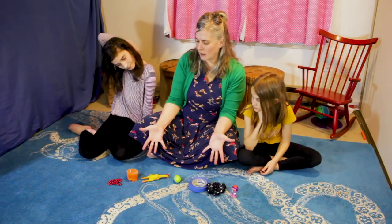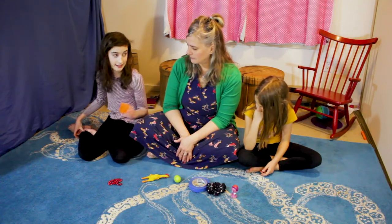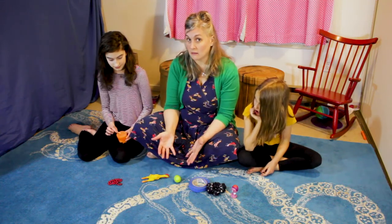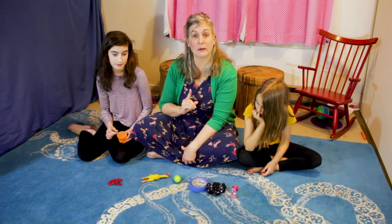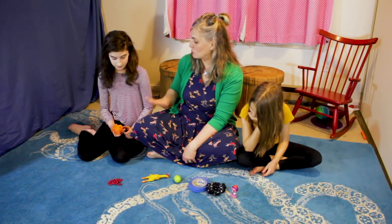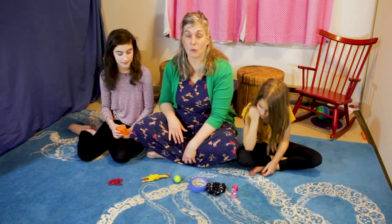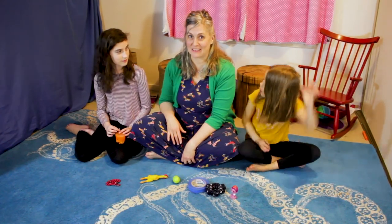Hey Nora, which one of these objects is saying pick me, pick me? Nora: I like this candle. Jillian: So now Nora could tell the real story of that candle. Nora, what's the one sentence true story of that candle? Nora: This is a candle. I made it at science camp when I was in second grade. Jillian: Thank you. But what if we tell the imaginary story of that candle?